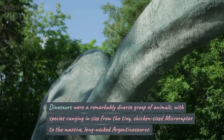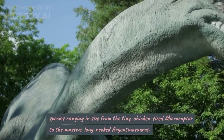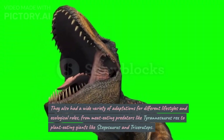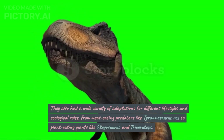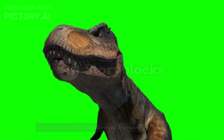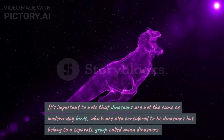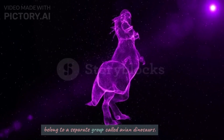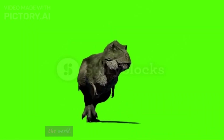Dinosaurs were a remarkably diverse group of animals, with species ranging in size from the tiny, chicken-sized Microraptor to the massive, long-necked Argentinosaurus. They also had a wide variety of adaptations for different lifestyles and ecological roles, from meat-eating predators like Tyrannosaurus rex to plant-eating giants like Stegosaurus and Triceratops. It's important to note that dinosaurs are not the same as modern-day birds, which are also considered to be dinosaurs but belong to a separate group called avian dinosaurs. There are currently over 10,000 recognized species of birds in the world.